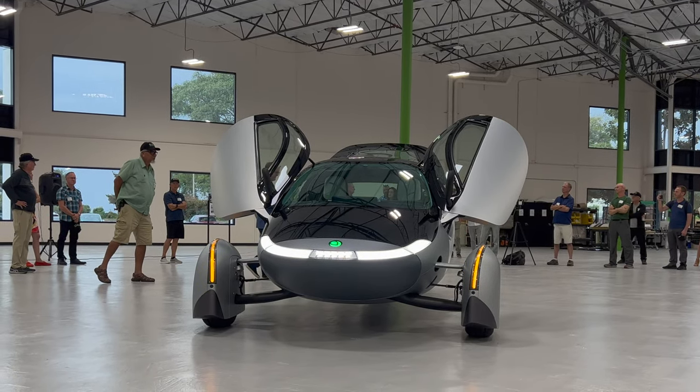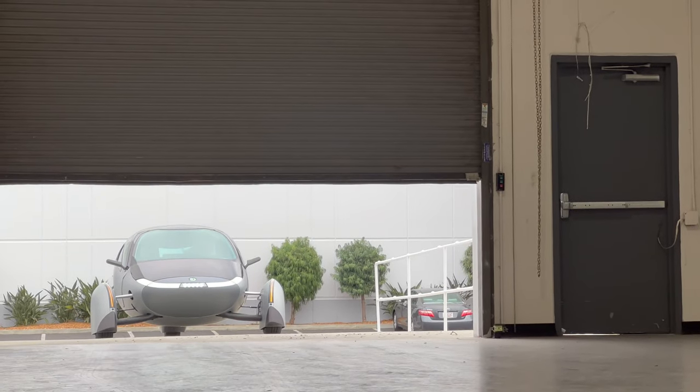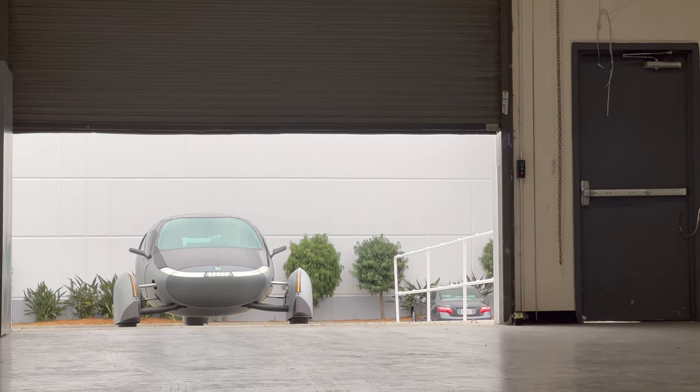Now, Aptera is back again with their Gamma prototype, which means they are one step closer to production. When Aptera debuted the Gamma, we immediately noticed a few changes and some new features.